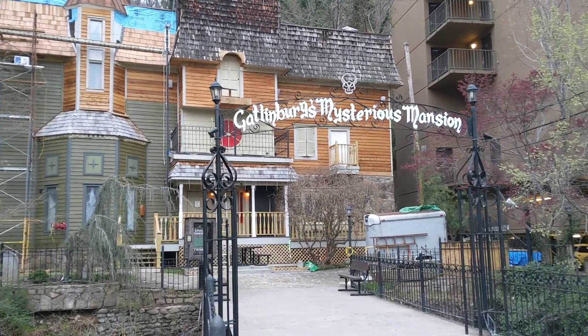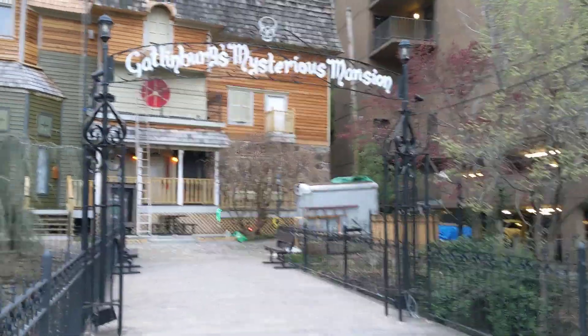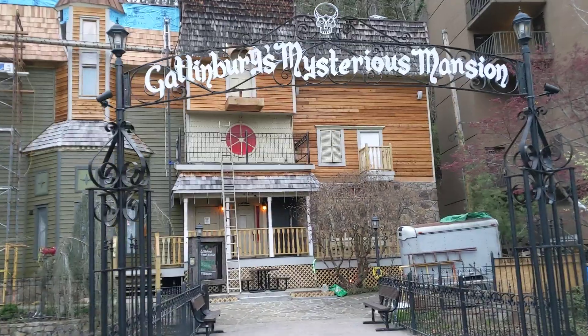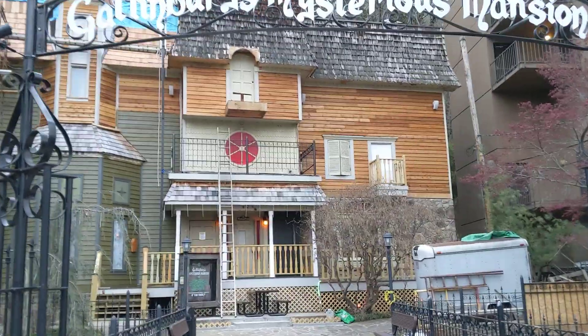This is the current state of the mysterious mansion in Gatlinburg, Tennessee. As you can probably tell, they are redoing the entire front of the old house.